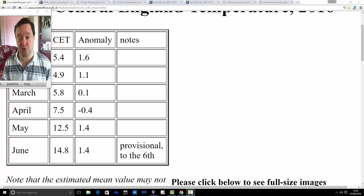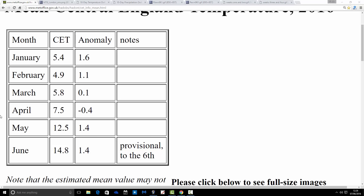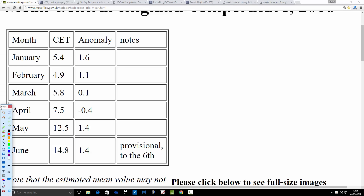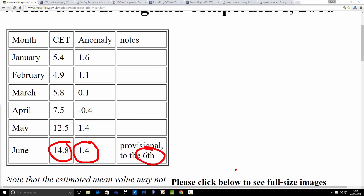Starting off with the central England temperature from Hadley. This is provisional up to the 6th. We currently stand at 14.8°C, which is an anomaly of 1.4 degrees above average. So it's been a pretty warm start to June. The forecast was for a significantly warmer than average month, so I'm hoping it's going to carry on for the rest of the month. But as I say, it does look quite a bit cooler and more unsettled as we go through into next week, following on from what was quite a warm May.